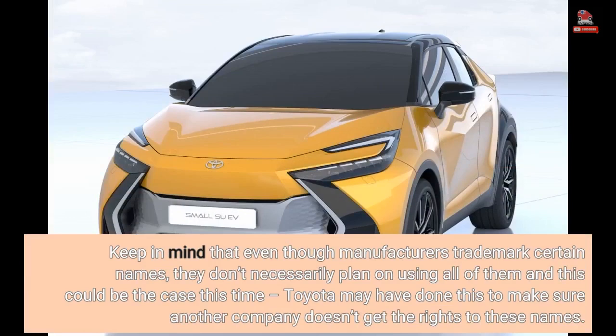Keep in mind that even though manufacturers trademark certain names, they don't necessarily plan on using all of them, and this could be the case this time. Toyota may have done this to make sure another company doesn't get the rights to these names.